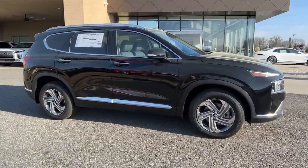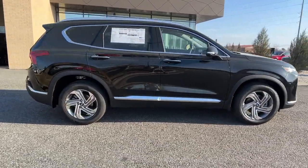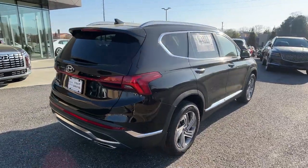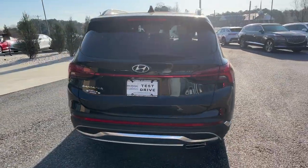Take a moment to check out the 2023 Hyundai Santa Fe. Handsome and versatile, this Santa Fe brings ease and comfort to your busy lifestyle.